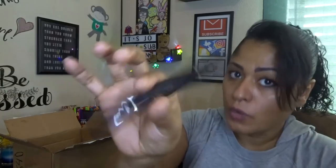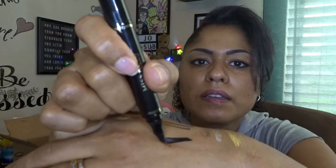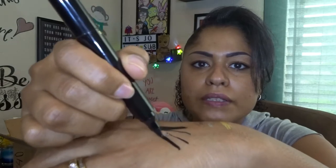This is a two-in-one eyeliner — it has the cat eye wing stamp on one end and then just the regular eyeliner on the other end. Let's see... oh, I like it! It also has a nice thin tip so you can go thin or press it to make it thicker.